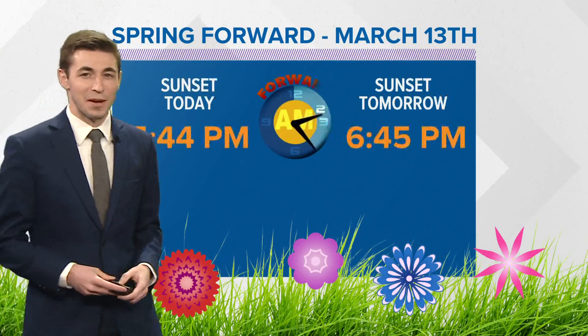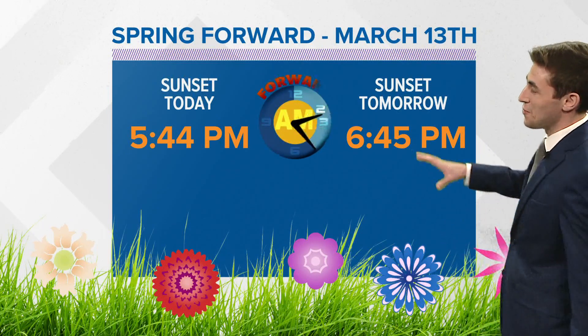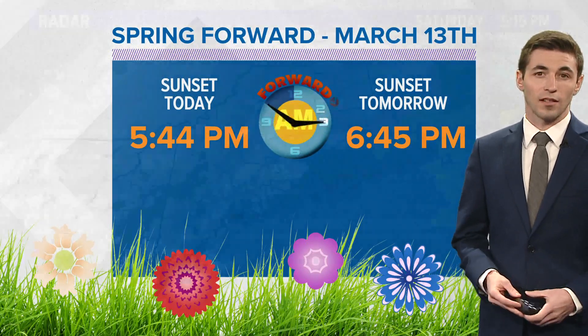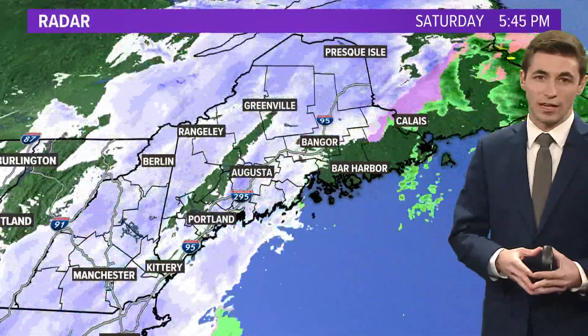We've also got something else to talk about tonight — something big happens. Not a lot of people seem to like this, at least on social media. We spring forward tonight, going from 1:59 a.m. straight to 3 a.m. And when you set the clock, it's always a good idea to check the battery in your smoke detector and carbon monoxide detectors too.